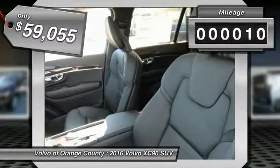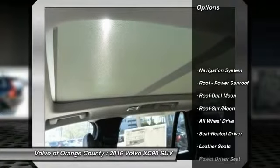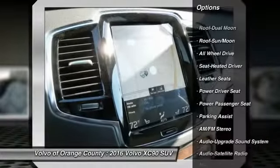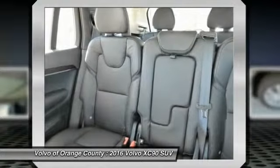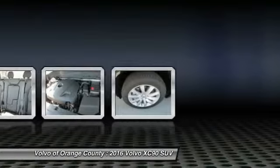This vehicle has less than 100 miles. Here are some of this vehicle's great options: power passenger seat, navigation system, anti-lock braking system, all-wheel drive, traction control, moonroof, Bluetooth wireless data link for hands-free phone, front air conditioning, power steering, and cruise control.